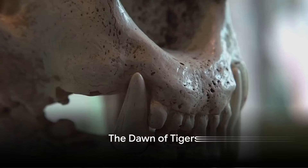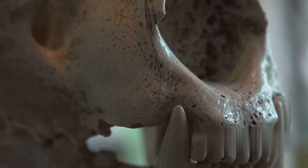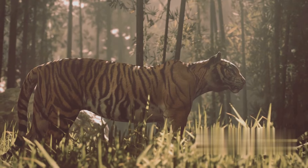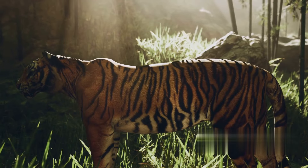Have you ever wondered how different our current tigers are from their prehistoric ancestors? Journey with me back in time to when saber-toothed tigers, also known as smilodons, roamed the earth. These fascinating creatures, distinct with their elongated canine teeth, were once the formidable predators of the Pleistocene epoch.